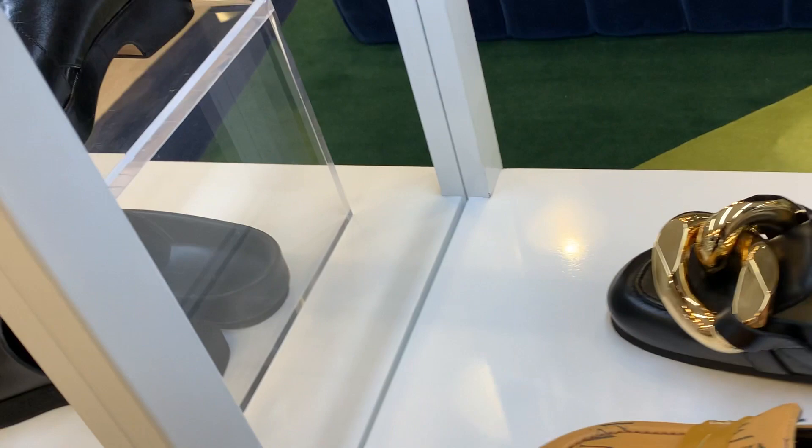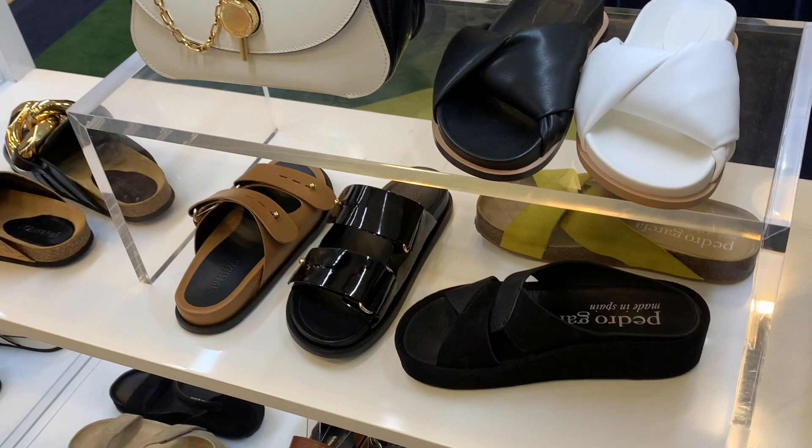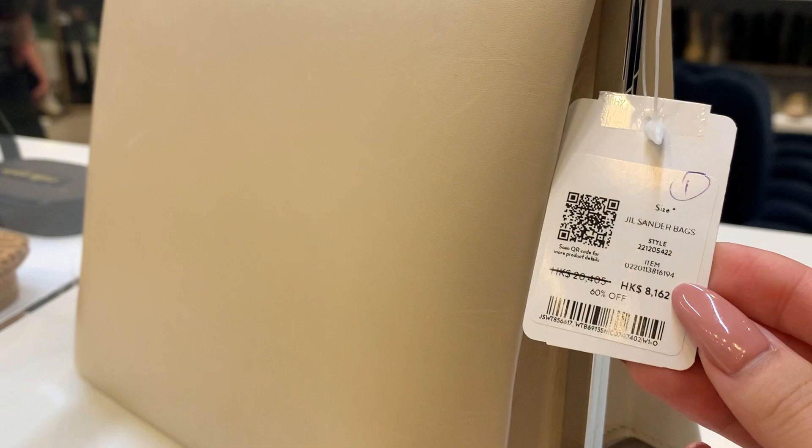This JW Anderson shoe has been trending since last year and it's already at the outlet. I personally try not to buy trend pieces, but when I do I'll go to the outlet or a designer sale for it — because these trend pieces will go on sale.